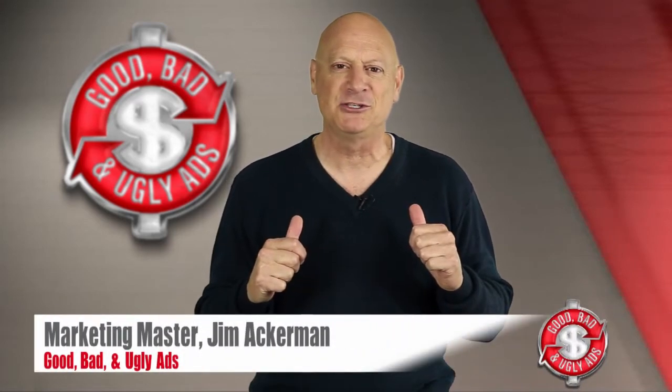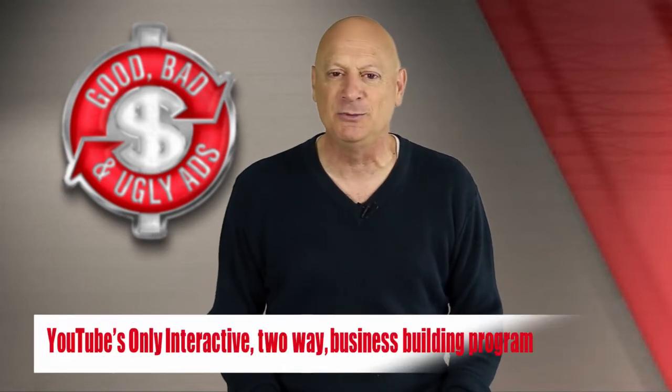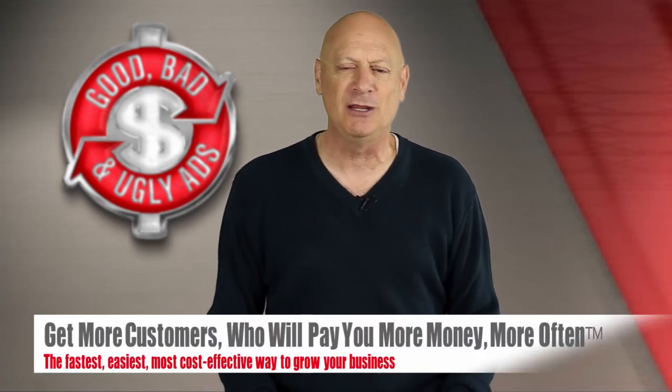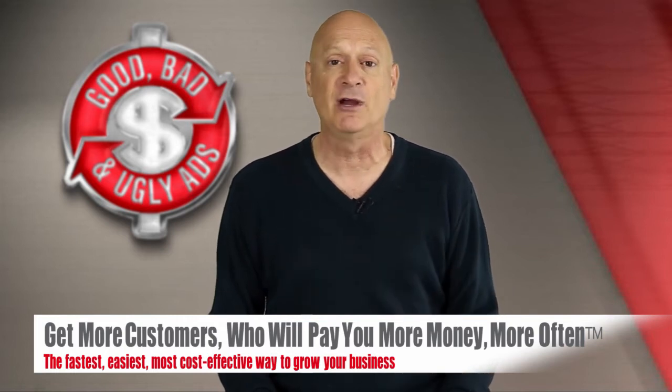Greetings friend, entrepreneur, and fellow business builder. I am the marketing master, Jim Ackerman, and this is Good, Bad, and Ugly Ads, YouTube's first and only two-way interactive business building program designed to help you get more customers who will pay you more money more often in the fastest, easiest, most cost-effective ways possible.